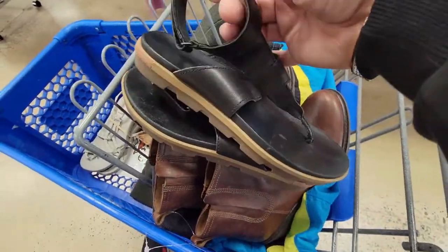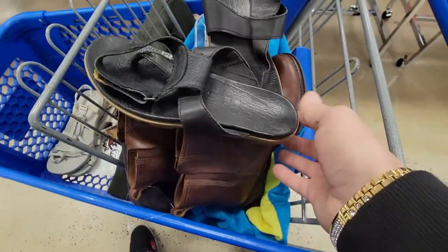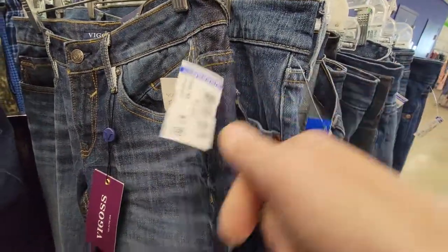These are Sorrel Slingback. These are going to be $7.50, which isn't too bad. I think I could probably get about $30 for these, something like that. So I'm going to pick these up for $7.50.